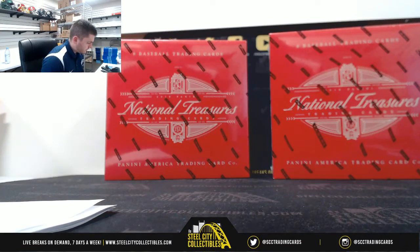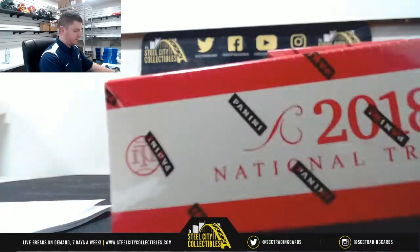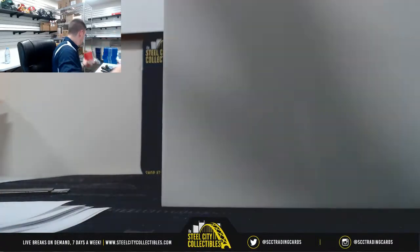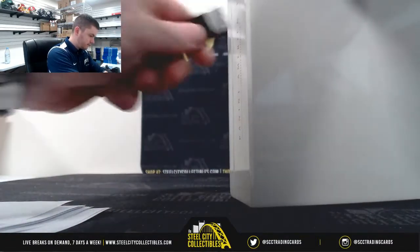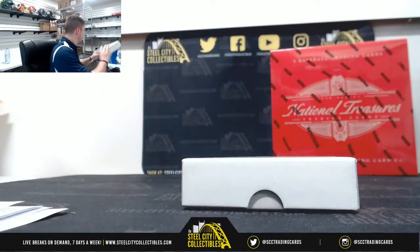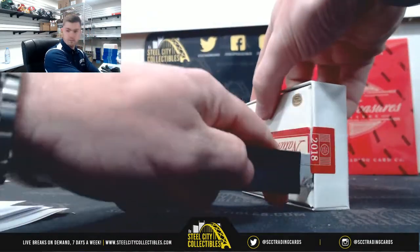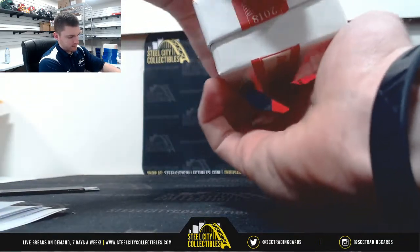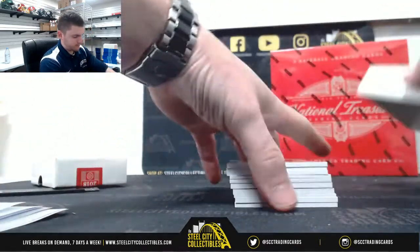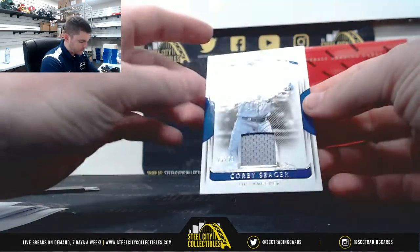Alrighty, good luck you guys — 2018 National Treasures Baseball. Corey Seager 3 and 99.